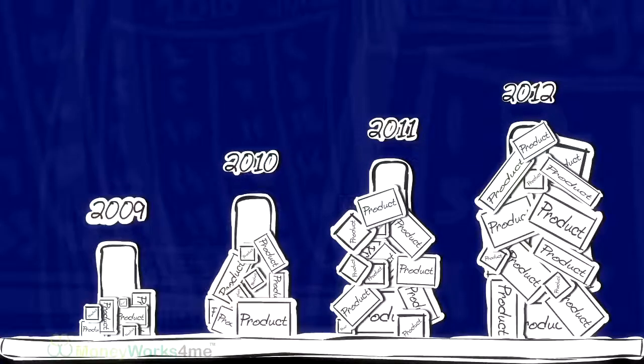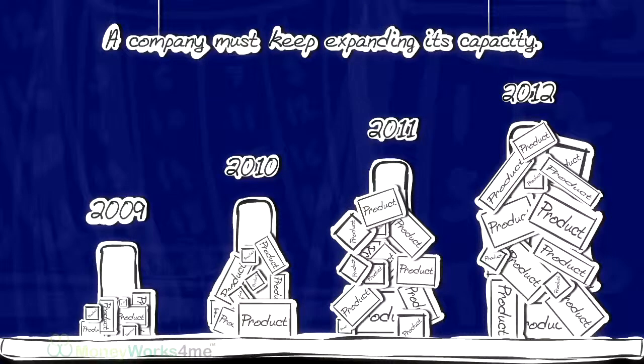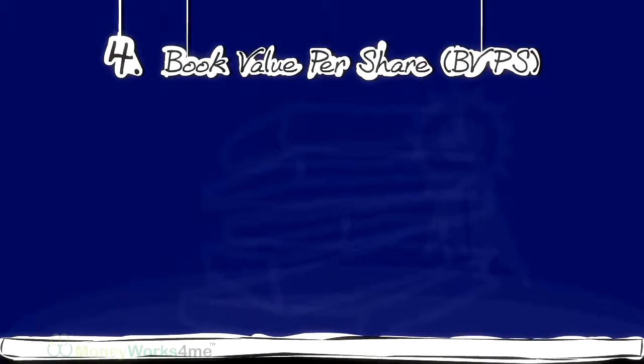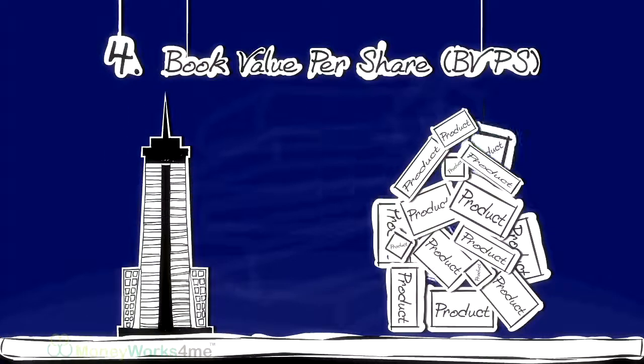To increase its sales in the long run, a company must keep expanding its capacity. The fourth parameter, Book Value Per Share, or BVPS, tells you how much the company is investing in expanding its capacity.